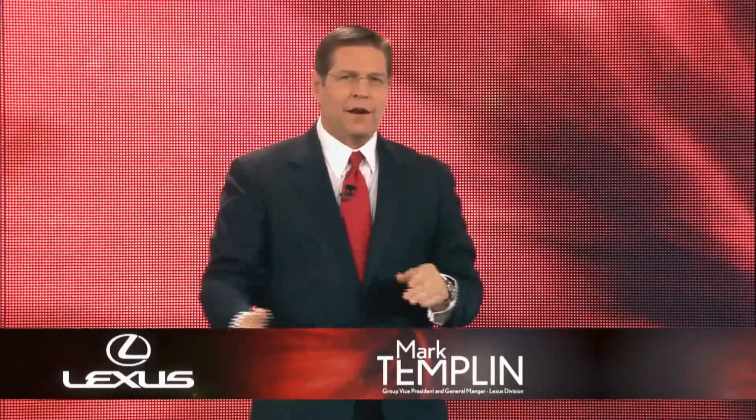Good afternoon everyone, and thanks for joining us. It's fitting that we're here in Detroit for this unveiling. This is where we introduced the very first Lexus car to the world, the LS400. So we couldn't think of a better place to have the global premiere of our latest concept car.